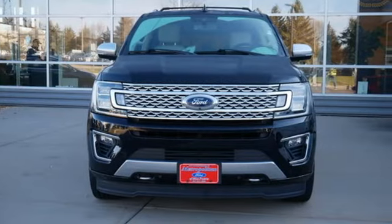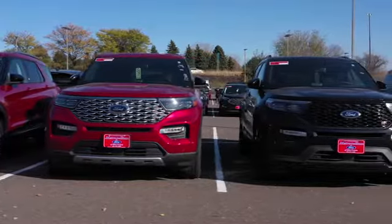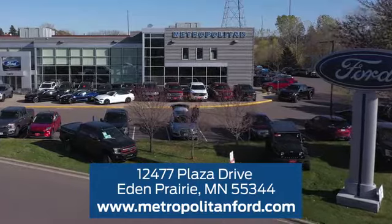There's even more to see in person. Take it for a test drive today. At Metropolitan Ford, you'll always get a great experience and a great price. Stop in and see us today. We're conveniently located off Plaza Drive in Eden Prairie.